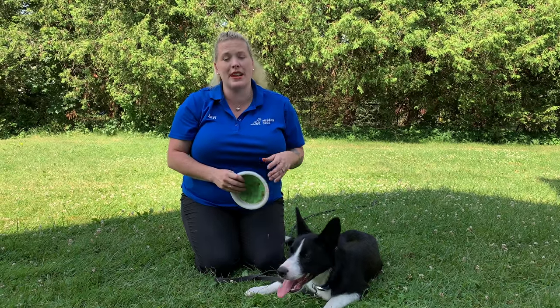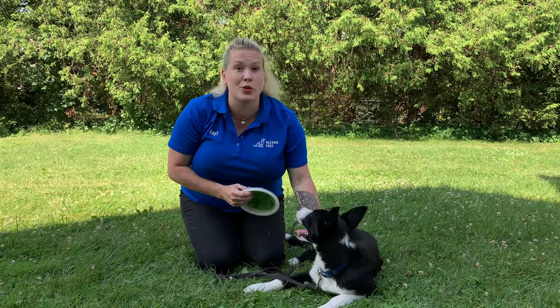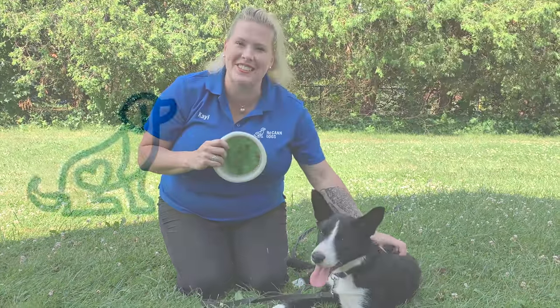People are often really frustrated when they can't easily get control of their dog. Today I'm going to talk about three really easy tips that you can use to help get better control of your dog and make sure that they think it's a really fun thing. I'm Kayle McCann. This is Border Collie Puppy Final. Welcome back to McCann Dogs.